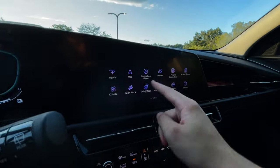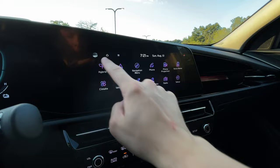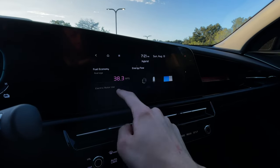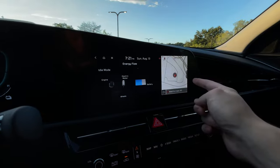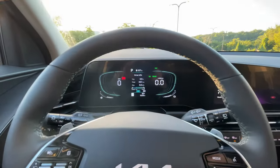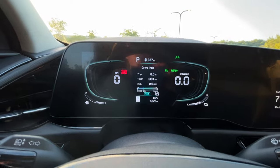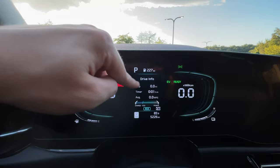The infotainment system is pretty good — very quick to respond with no real complaints. Apple CarPlay works fine. I love the hybrid screen where you can see your average fuel economy, electric motor usage, and energy flow screens, which is one of my favorite things on hybrids. You can do a split view with navigation. There's no heads-up display, but there is navigation built into the home screen. The dash took a little getting used to — I initially thought it was fully digital, but there are two small screens flanking a central multi-function display.